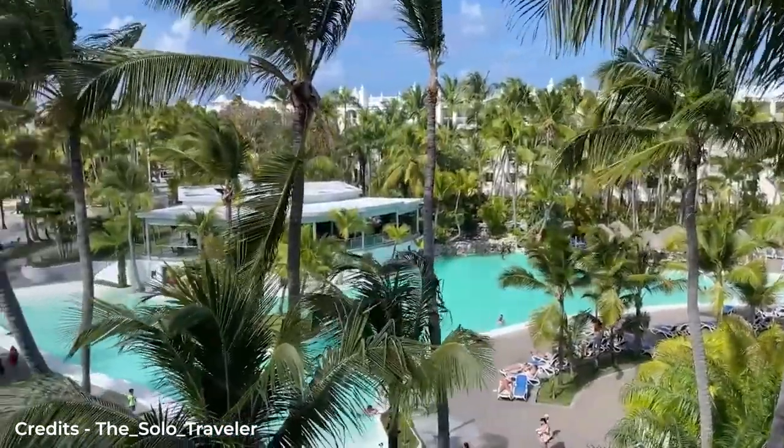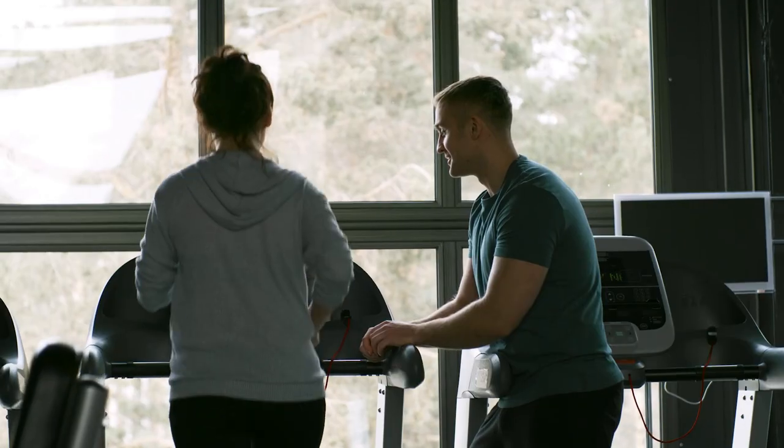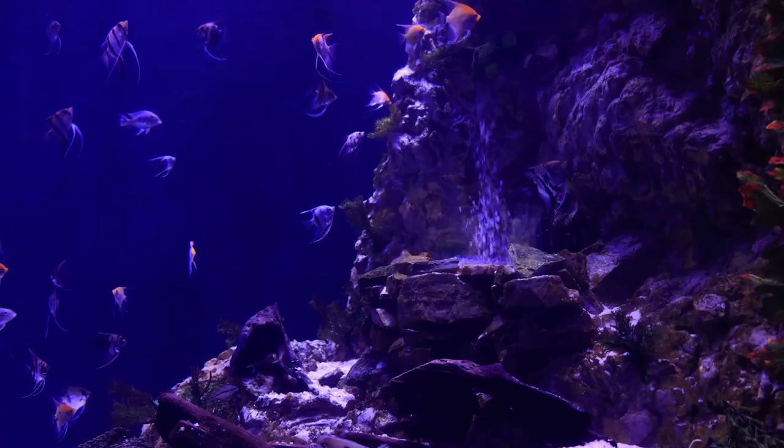The hotel gives its customers a once in a lifetime experience, as they provide facilities from spas, gyms and sun terraces to marine parks.